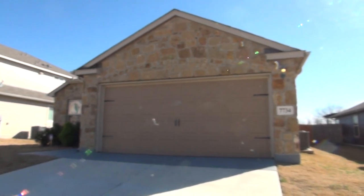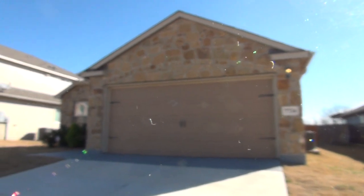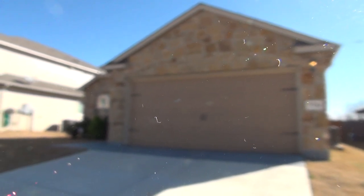Located in MacArthur Park subdivision, this 1,513 square foot single-story home comes with three bedrooms, an office, two bathrooms, and a two-car garage with remotes. HOA amenities include pool and playground. It also comes with a sprinkler system, water softener, and water filtration system in the kitchen.